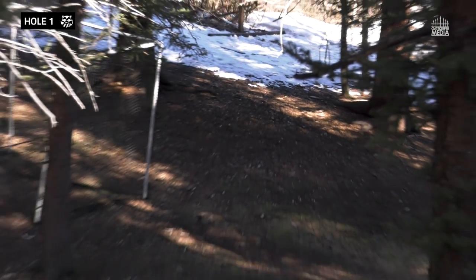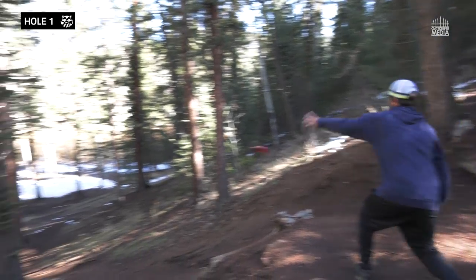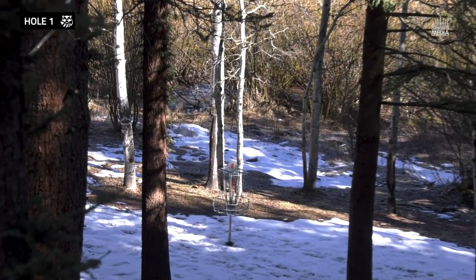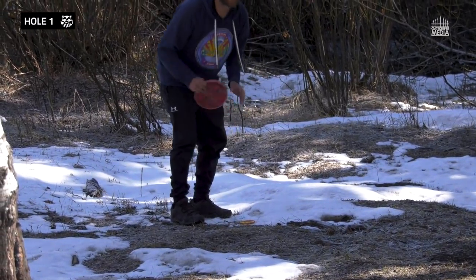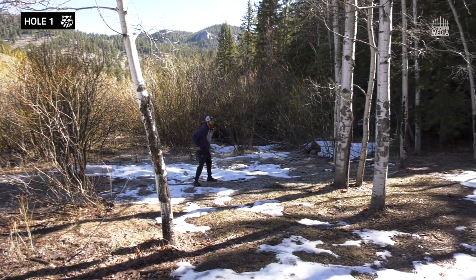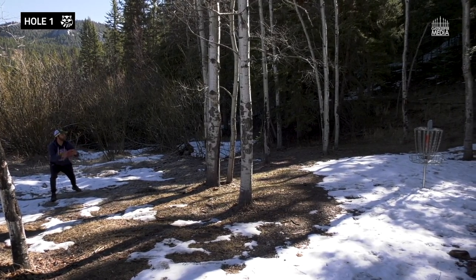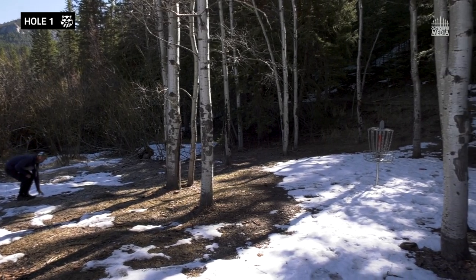That's got a little more than I thought. Oh, I can't believe there's snow on the ground right now. It's crazy. First putt — the first putt with it. Got a straddle. I'm not a straddler either.